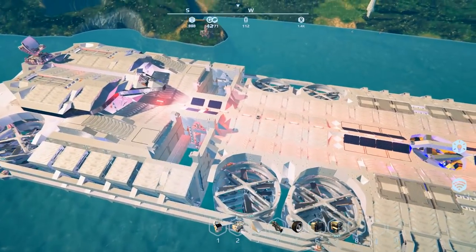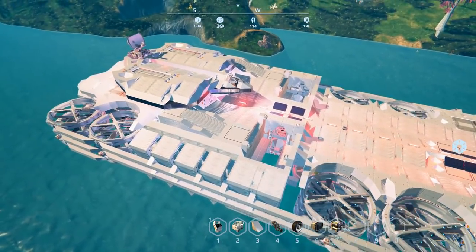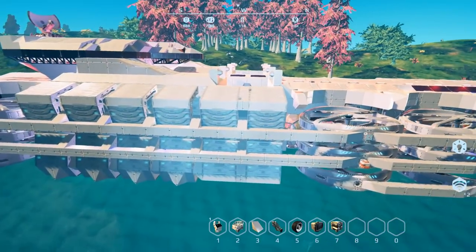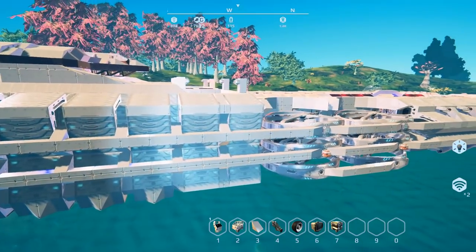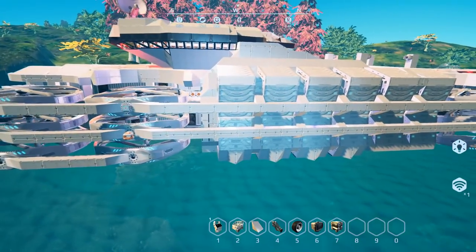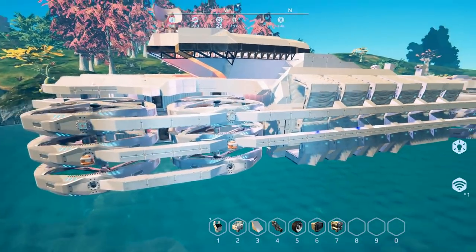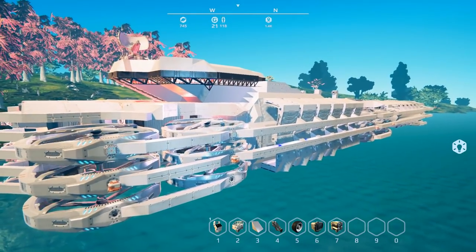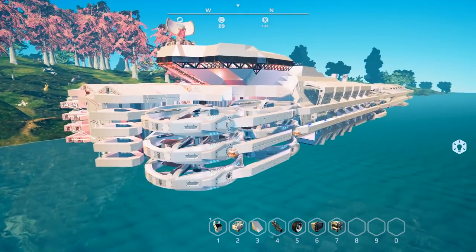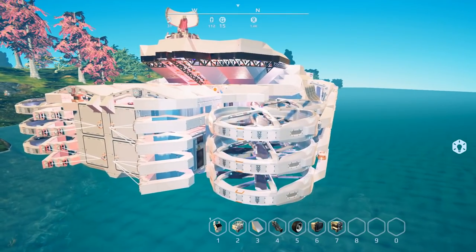I'll crash my computer if I try to get closer to it. I have my graphics settings as low as possible, and I'd recommend doing the same if you want to load this up. I have a pretty good system but recording at the same time doesn't help. That is TangX69's Mothership — the link will be in the description, and you can also find it on the Steam Workshop.